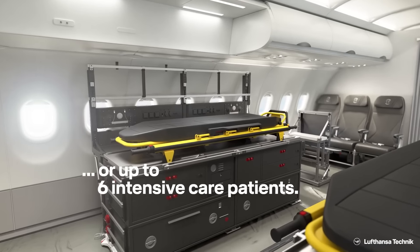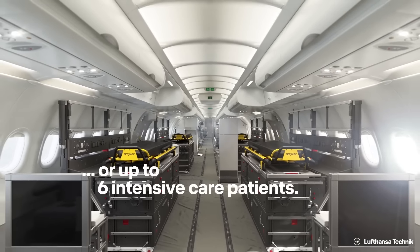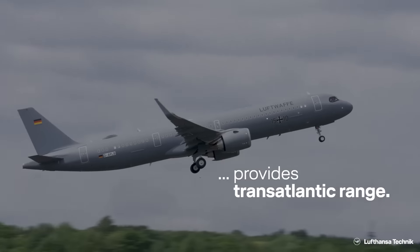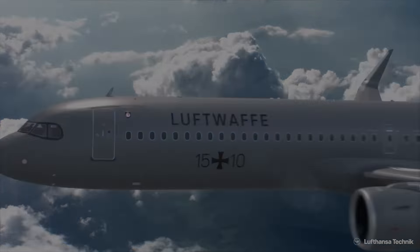The Air Force is wasting no time in drawing up plans for the long-range narrowbody, with the A321LR set to fly long-haul to bases in Africa and South America to pick up soldiers. The two aircraft have been assigned tactical codes: 15 plus 10 and 15 plus 11.